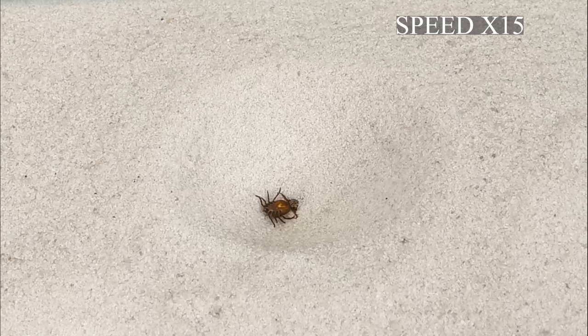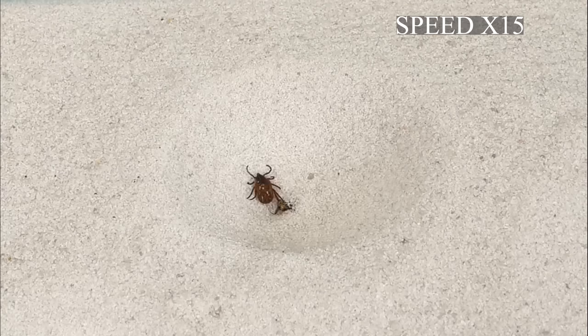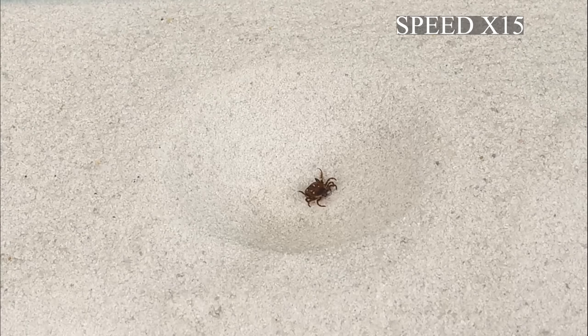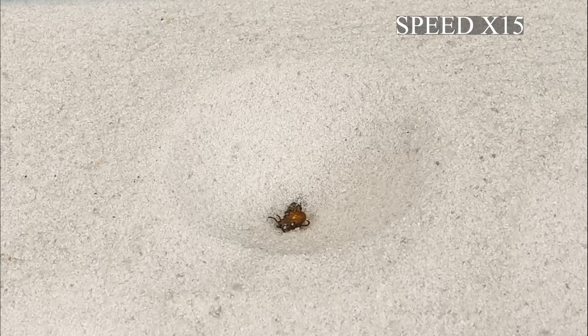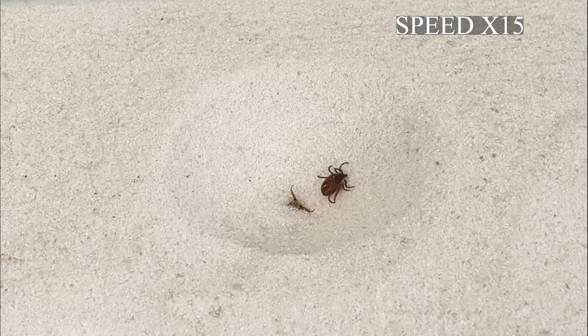During the shooting, several times the tick tried to get out of the death trap but nothing worked. Ticks carry a lot of problems for both humans and animals — most ticks are carriers of dangerous diseases. That is why it is important to understand if an antlion can destroy a tick.